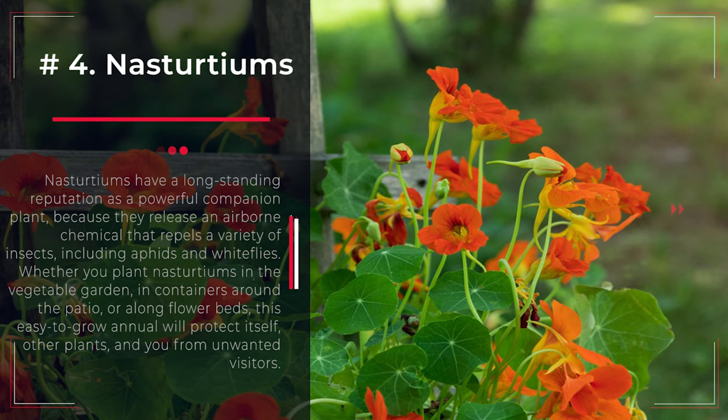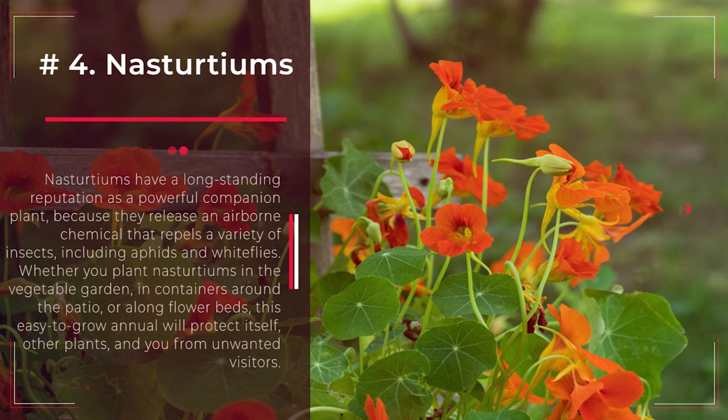Number 4: Nasturtiums. Nasturtiums have a long-standing reputation as a powerful companion plant, because they release an airborne chemical that repels a variety of insects, including aphids and whiteflies. Whether you plant nasturtiums in the vegetable garden, in containers around the patio, or along flower beds, this easy-to-grow annual will protect itself, other plants, and you from unwanted visitors.